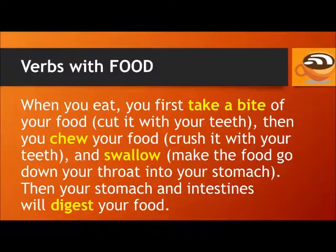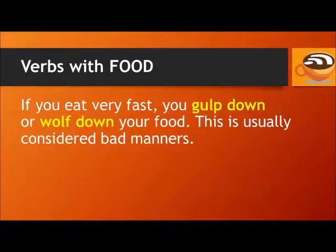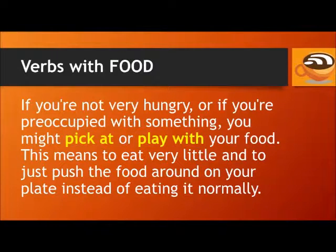When you eat, you first take a bite of your food — that means cut it with your teeth. Then you chew your food, crush it with your teeth, and swallow — make the food go down your throat into your stomach. Then your stomach and intestines will digest your food. If you eat very fast, you gulp down or wolf down your food — this is usually considered bad manners. If you're not very hungry or are preoccupied, you might pick at or play with your food, meaning to eat very little and just push the food around on your plate.